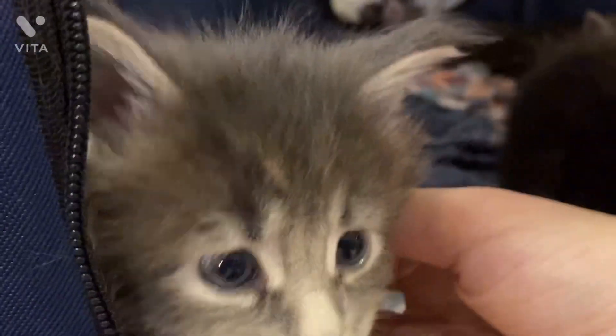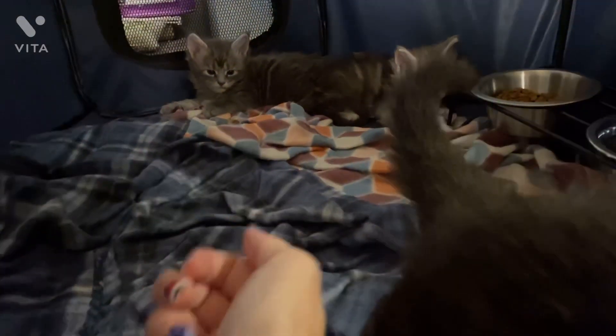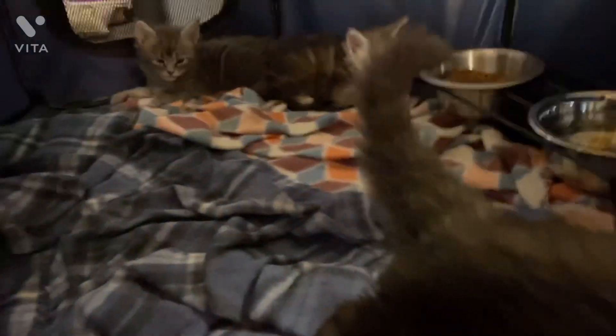But aren't they adorable? Aren't they just so cute and precious? Can't come out yet — you guys are still too little. Watch out Bubbles, they're like, nope, we are escapin's.